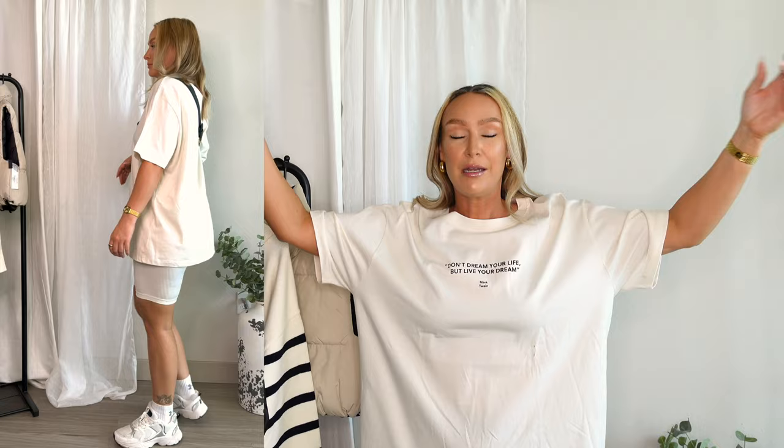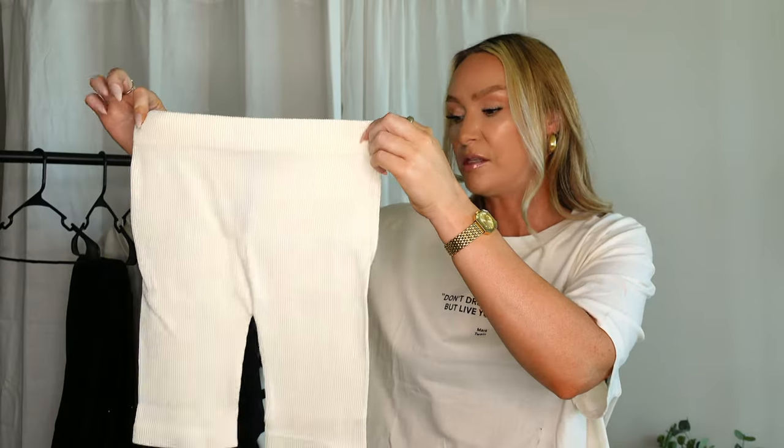Starting off with the first piece: this super oversized shirt from the women's section. You know how Zara shirts can fit weird sometimes — I had that in mind when ordering, so I got it in an extra large thinking it would be super short like their other tees. But it's actually super oversized. I could have gone with a medium or large, but I'm not sending it back. It's a cream off-white color with black text, and I think it'll look great with biker shorts, jeans, or a cargo skirt.